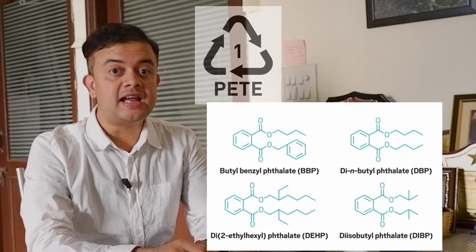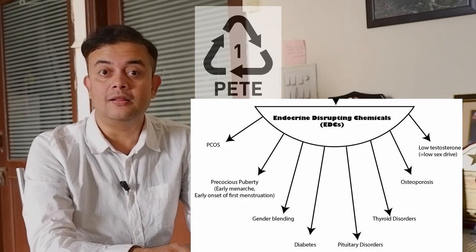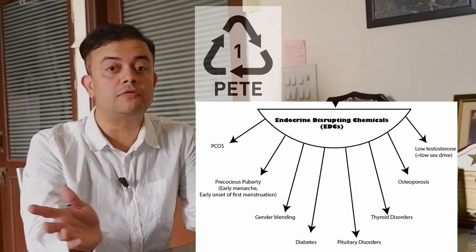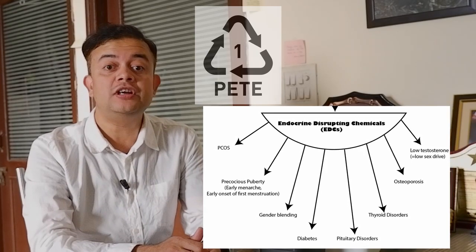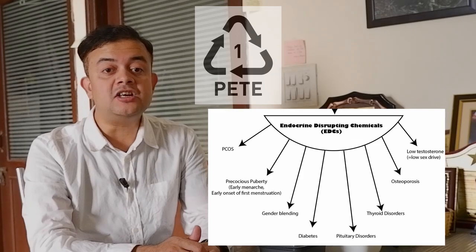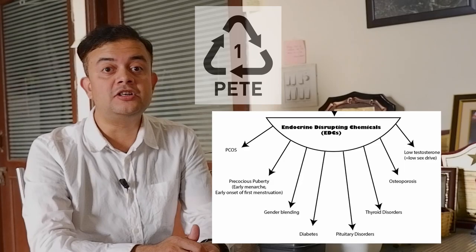Other than antimony, the second substance PET leaches out is phthalate — an EDC, that is an endocrine disrupting chemical. As I detailed in a previous episode, EDCs disrupt our endocrine system and cause a host of diseases including PCOS, type 1 diabetes, thyroid diseases, osteoporosis, pituitary disorders, low sex drive, masculinization of females, feminization of males, ADHD in children, and infertility.